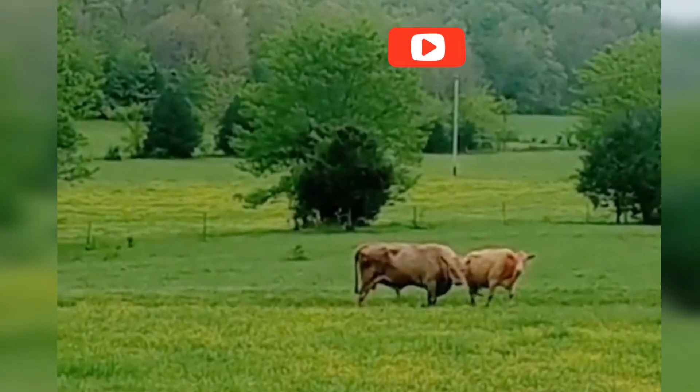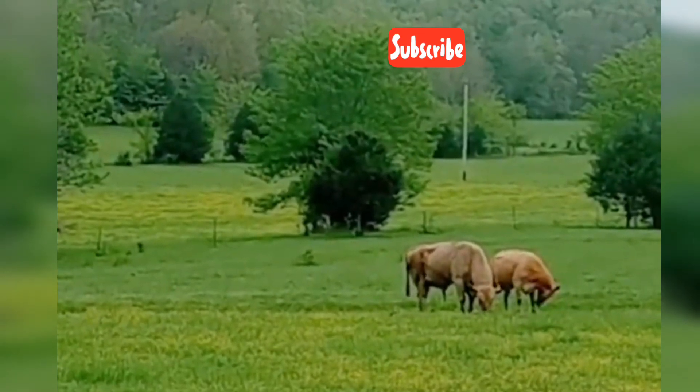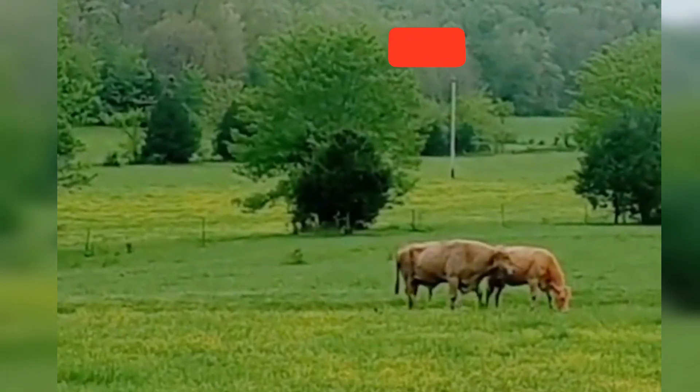One healthy bull can breed with 20 to 30 cows during the breeding season. However, natural mating also comes with risks: disease transmission, injury, and unpredictable outcomes. That's where modern science steps in.